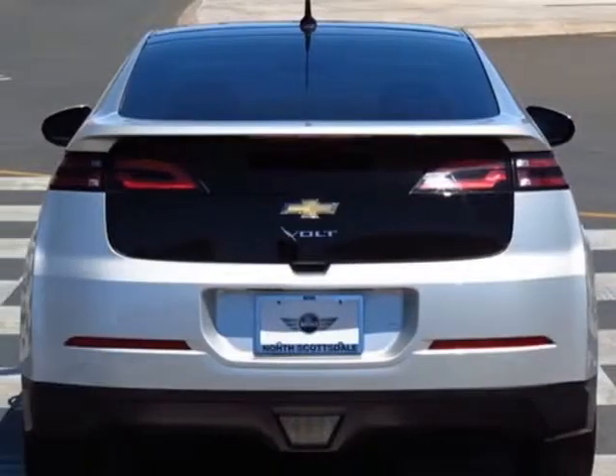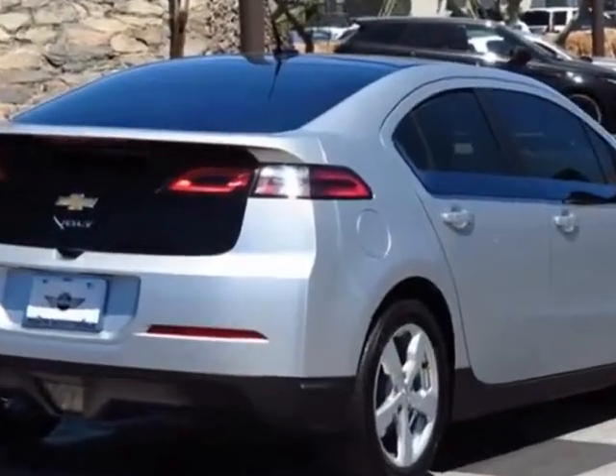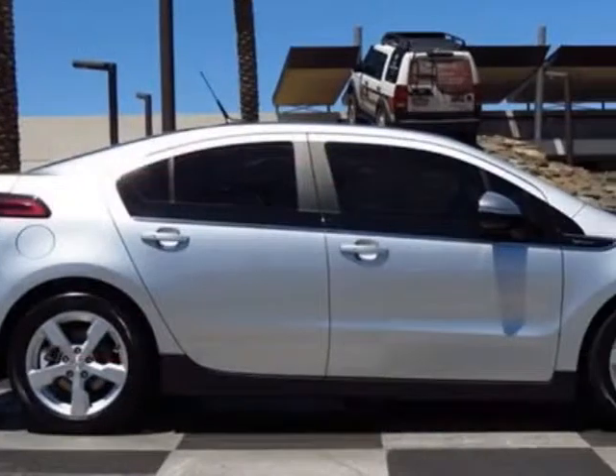This Volt boasts a 1.4 liter engine and has an automatic transmission. Additional options for this vehicle include the seats: